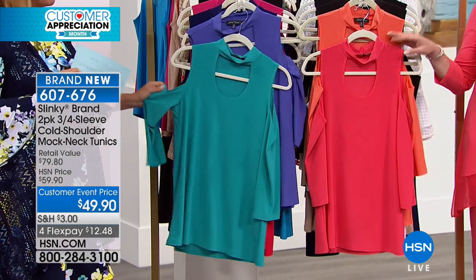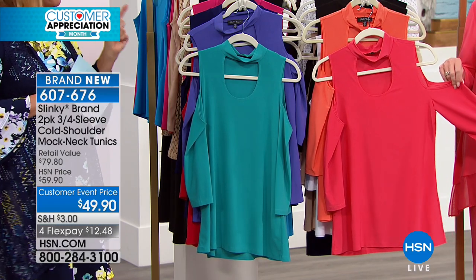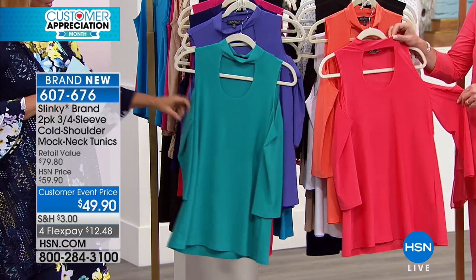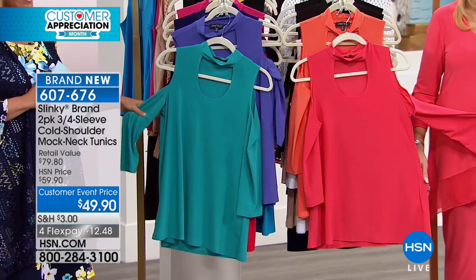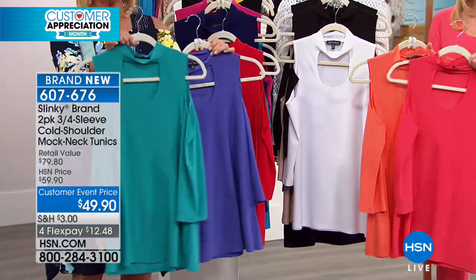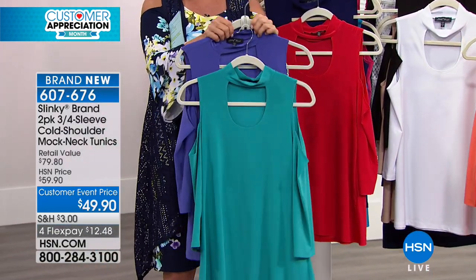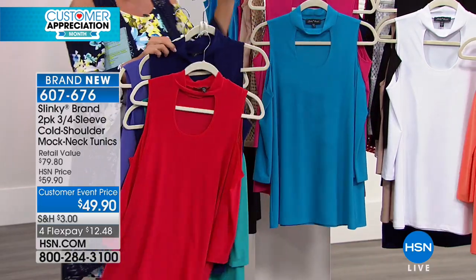This is going to be one of your favorite items. One of the earliest pieces I ever picked up was a mock neck with open shoulders, and I loved it. This is the newest version — a mock neck with a cutout shoulder. Beautiful, elegant, and in gorgeous vibrant colors. First up, teal and grape. Then red and navy — that's classic. Then turquoise and bright fuchsia, and bright coral and cantaloupe.